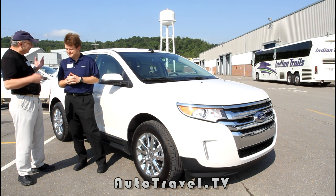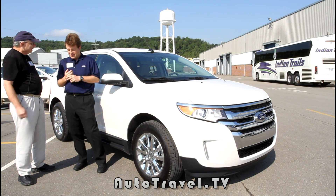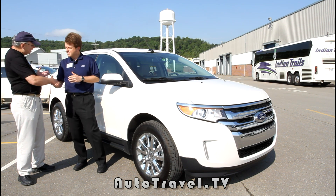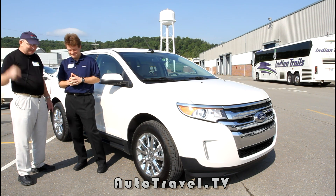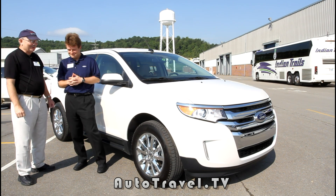That's terrific. This looks like the right direction with fuel going higher and higher, and I think people are really going to appreciate this. Thank you very much for your time, Eric. Great talking to you. And this is Lynn David Cole with Auto Travel TV — be sure to subscribe up top, and if you have any questions or comments, leave them down below.